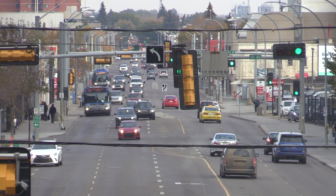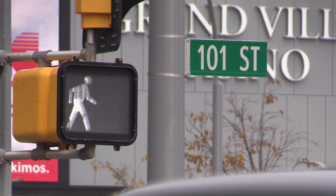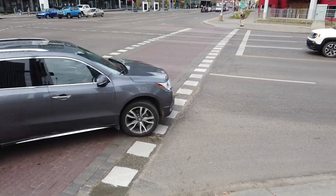So the corridor, it's on 101 Street. We start at 103A Avenue and go all the way to 111th Avenue. A total of nine intersections have been outfitted with camera technology that is adaptive. We are testing this new system in Canada for the first time, and what adaptive traffic signals will do is allow us to change traffic signals relative to the variable traffic that we see in this particular corridor.